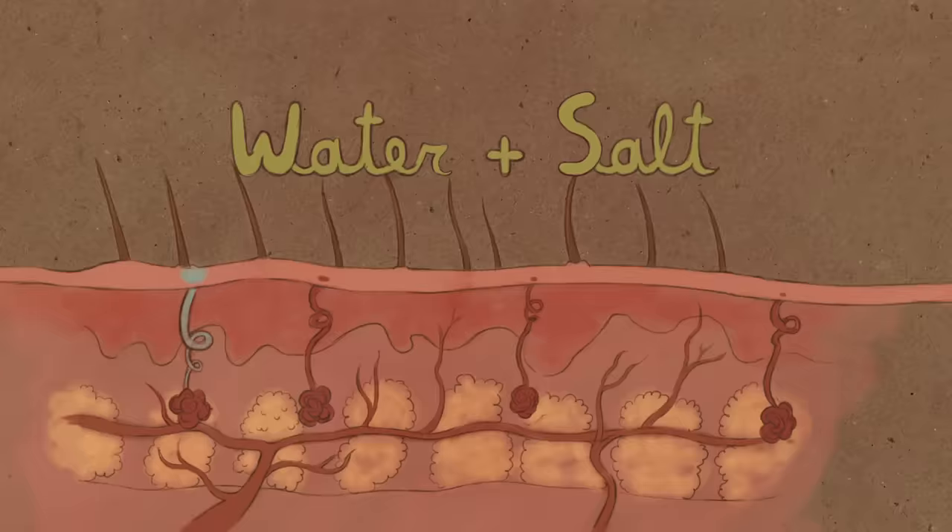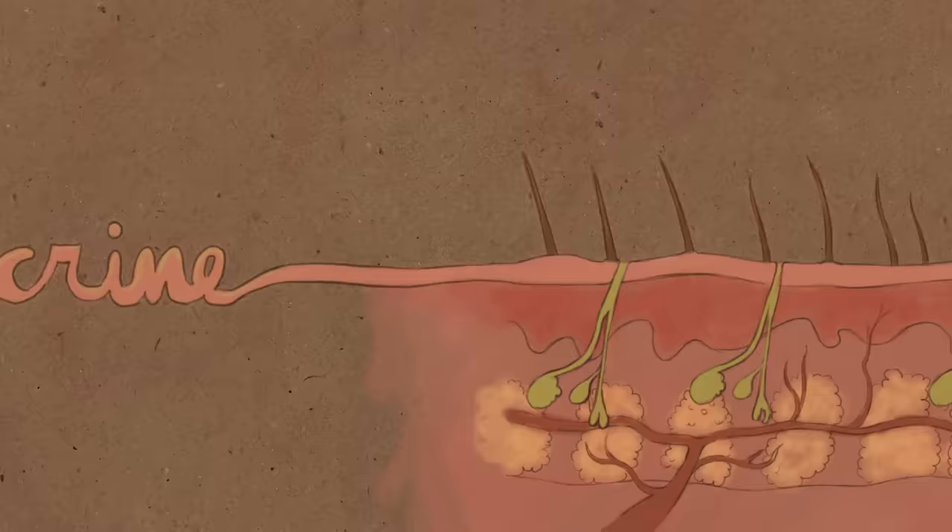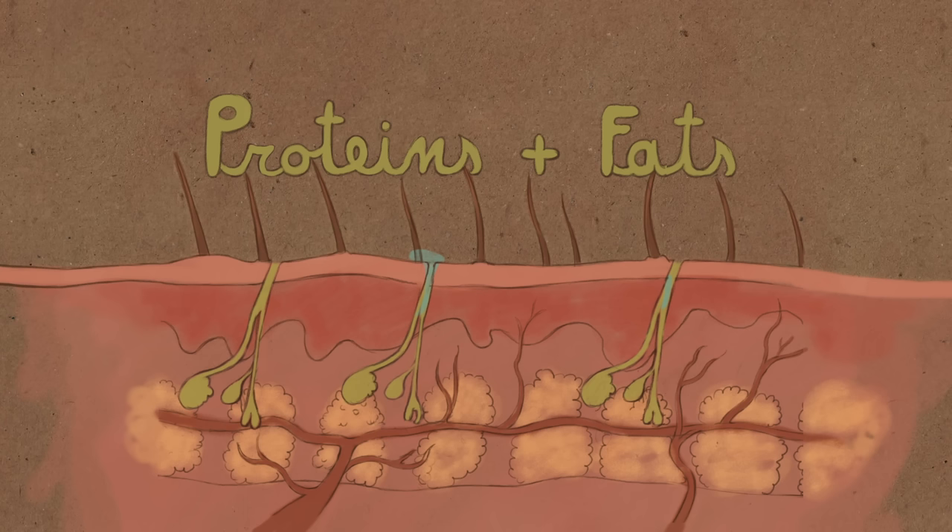Eccrine glands are found all over your skin, and secrete mainly water and salt. Apocrine glands, on the other hand, develop at puberty in your armpits and a few other places on your body. The sweat they secrete is full of proteins and fats. By themselves, these secretions are usually odorless.